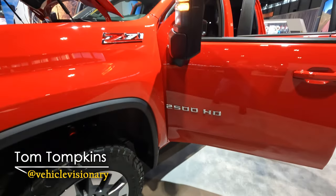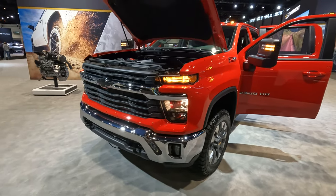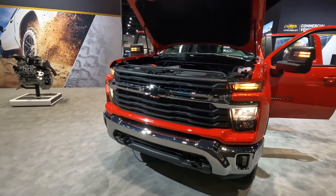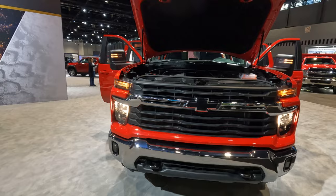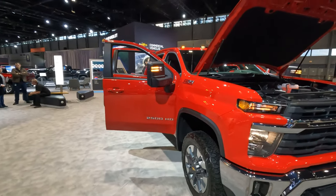Here it is, the 2024 Chevrolet Silverado 2500 HD, fully redesigned for the new model year. In today's Vehicle Visionary video, we're going to answer the question: did Chevrolet make the right changes to this truck?